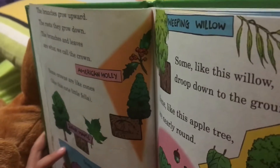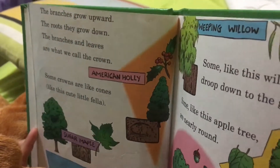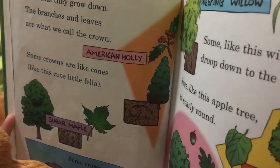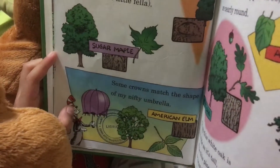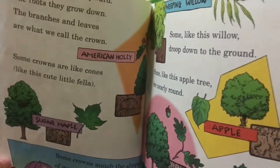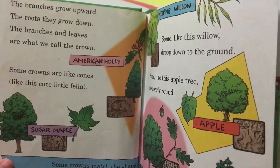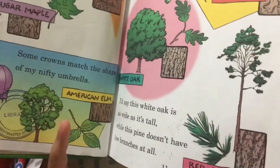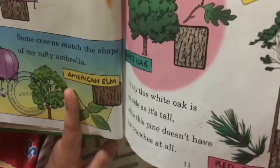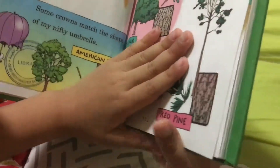The branches grow upward, the roots they grow down. The branches and leaves are what we call the crown. Some crowns are like coats, like this cute little fella. Some crowns are about the shape of my nifty umbrella. Some, like this willow, droop out to the ground. Some, like this apple tree, are utterly round. And this white oak — it's as wide as it's tall. Why, the spine doesn't have no branches at all.